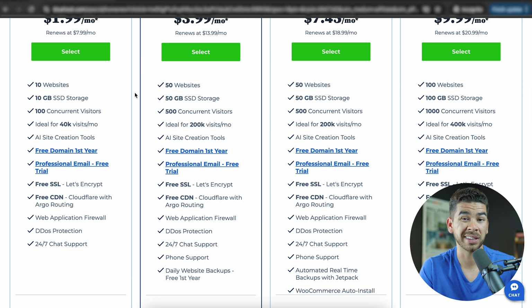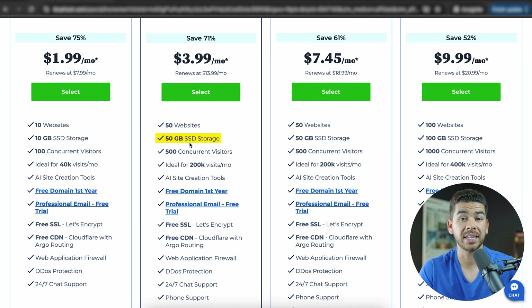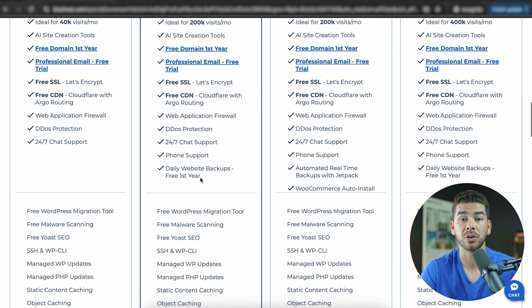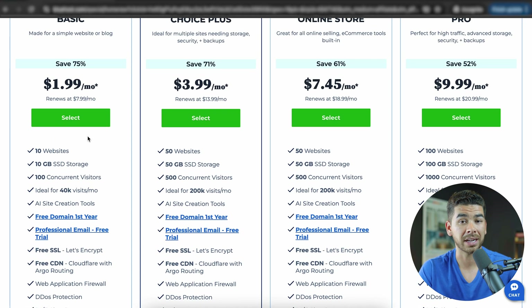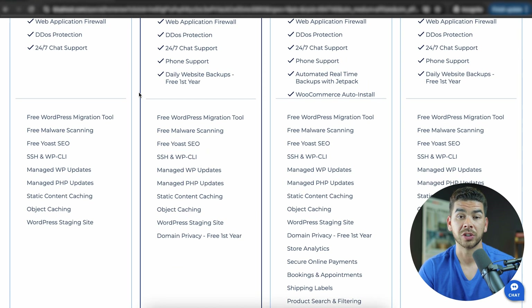But if you think your website is going to have more than 40,000 monthly visitors — which, if you're just starting out, it probably won't — you can always go up to the choice plan at $3.99 per month. That includes 50 websites, 50 gigs of SSD storage, 500 concurrent visitors, and is ideal for websites getting around 200,000 monthly visitors. It also includes phone support and daily backups free for the first year. Daily backups are really important — when my website went down for the first time, I was really grateful I had daily backups instead of weekly ones, because I'd just made edits and was able to easily revert those changes. The choice plan also includes domain privacy free for one year.